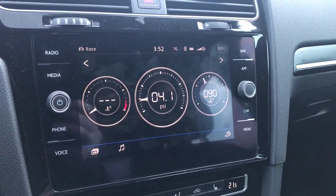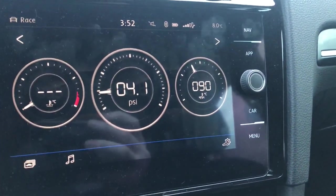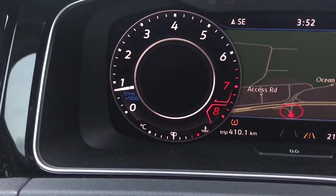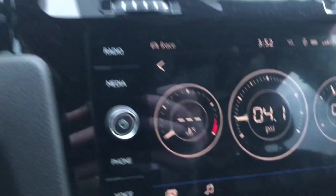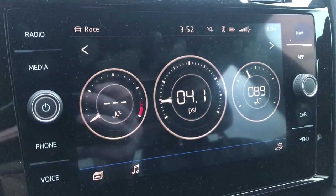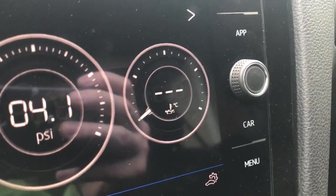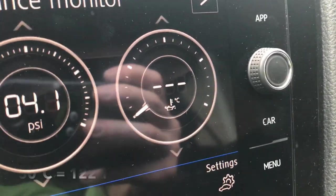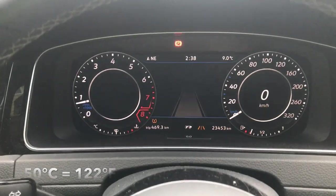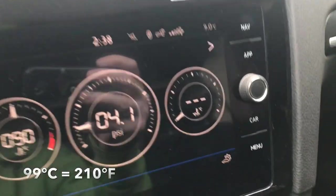Right now my water temperature gauge is not functioning, but the oil temperature is working, and the water temperature under the tachometer is actually working fine. As you can see, this is the oil temperature on the performance monitor and it is currently reading nothing. It'll read that until the oil reaches at least 50 degrees Celsius. However, currently my oil temperature is 99 degrees Celsius and it is still displaying nothing.